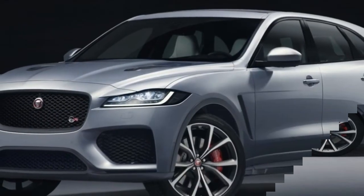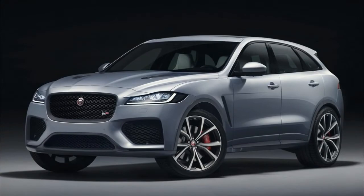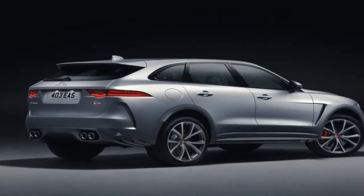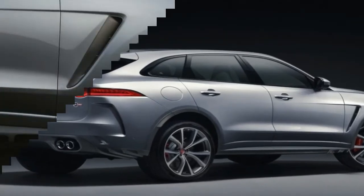Callum is best known for his work on such beauties as the Aston Martin Vanquish, Jaguar CX-75, and the Jaguar F-Type, and it's impressive that the tall-bodied F-Pace manages to look at home among such rarefied company.